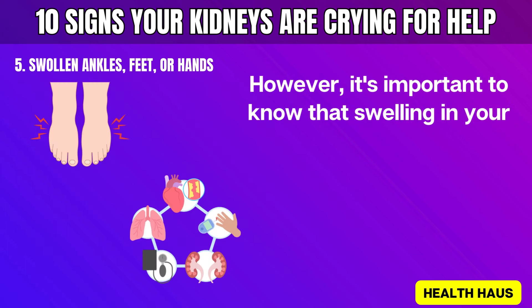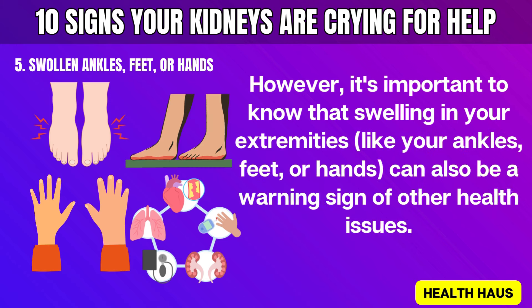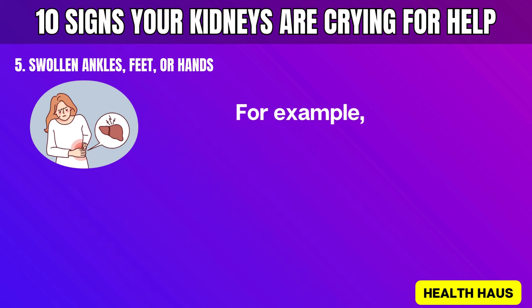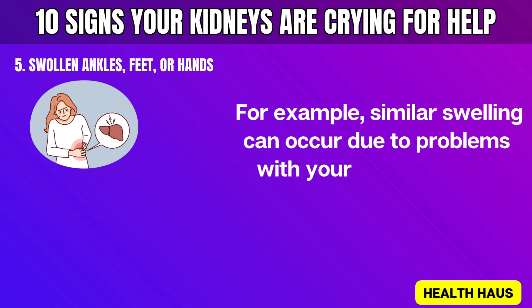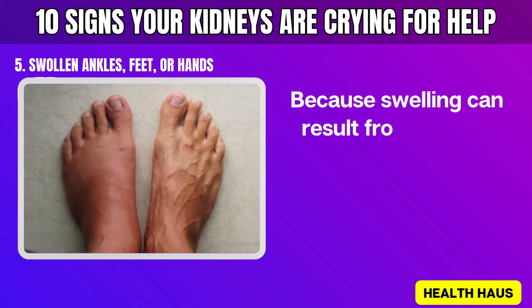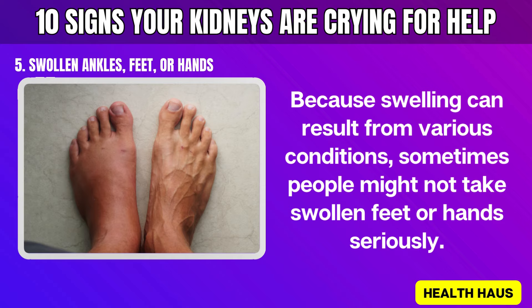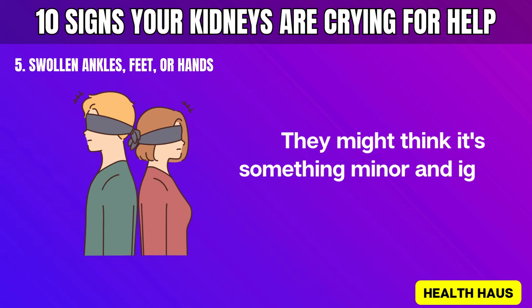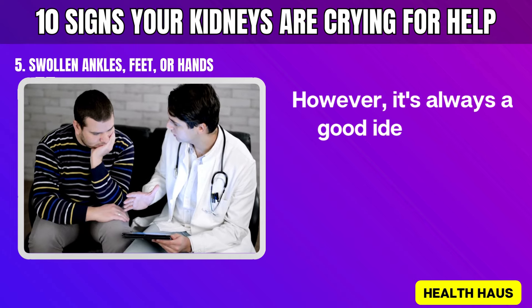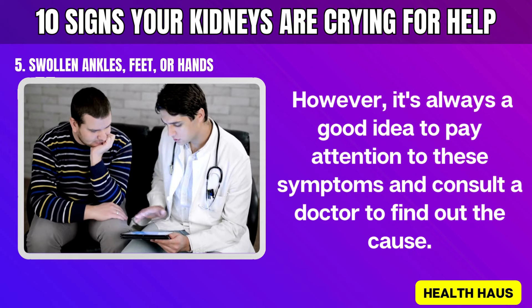It's important to know that swelling in your extremities can also be a warning sign of other health issues — similar swelling can occur due to problems with your liver, heart, or veins. Because swelling can result from various conditions, people might not take swollen feet or hands seriously. However, it's always a good idea to pay attention to these symptoms and consult a doctor to find out the cause.